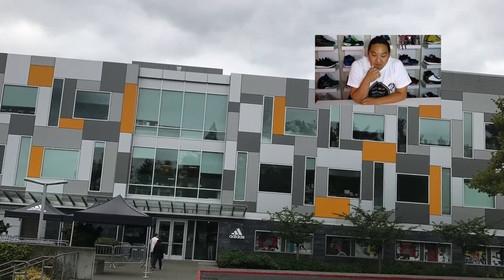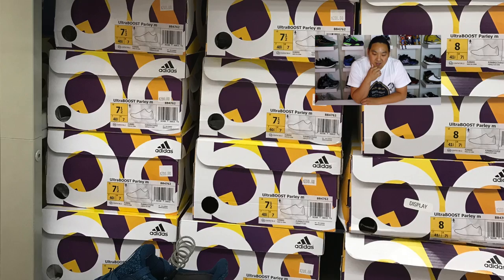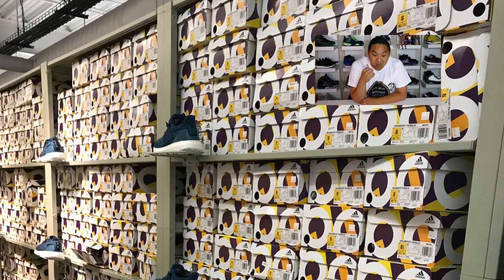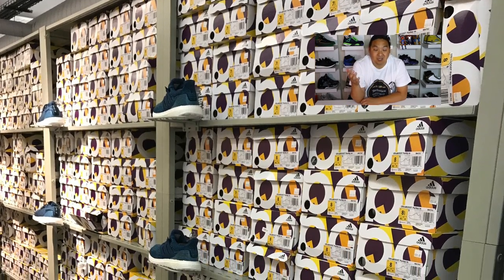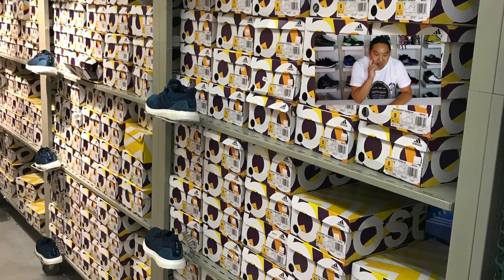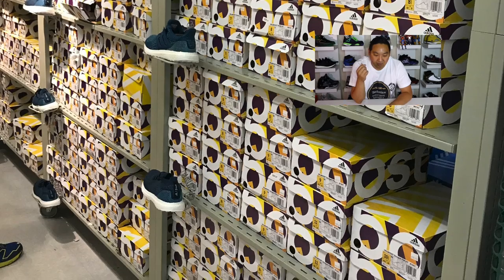The Adidas employee store is a pretty fun little place to go. They ended up having a lot of the Parlay Ultra Boost in stock — tons and tons of them — and they were 50% off. I can't believe they were actually under retail. It's pretty cool to see that, but they didn't have my size, so I didn't double up on them.